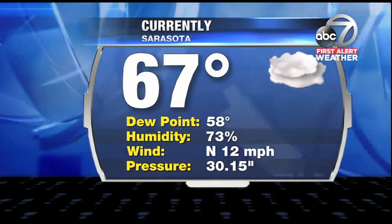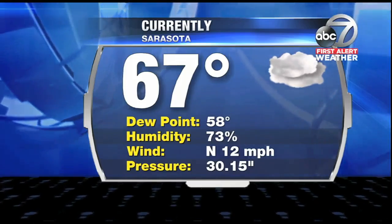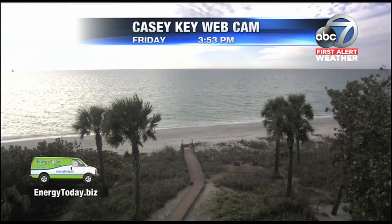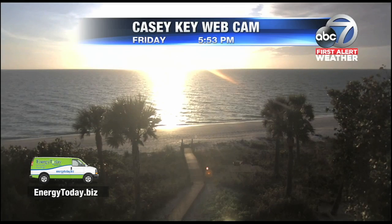Let's go to the map. 67 degrees — not bad — with north winds at 12 right now. The pressure is 30.15 and still high. Gorgeous weather out on the beaches today too. And the groundhog again saw his shadow today, which means six more weeks of winter. If it's like this, we'll take it — we'll take the next 8, 10, 12, 15, whatever you want. It's beautiful out there today and looks like it'll stay that way for the most part on Saturday.